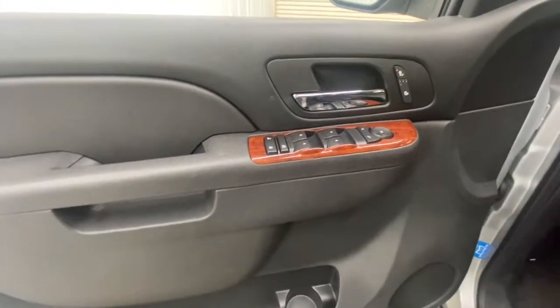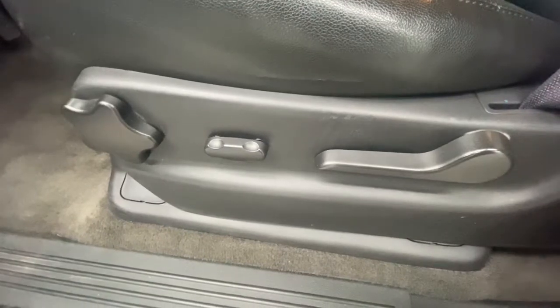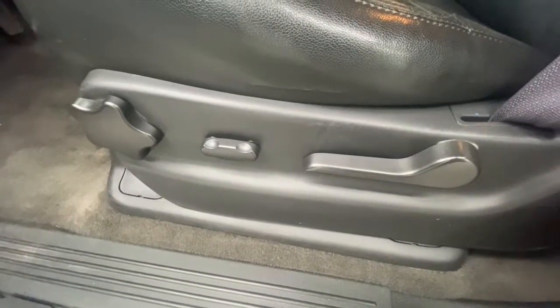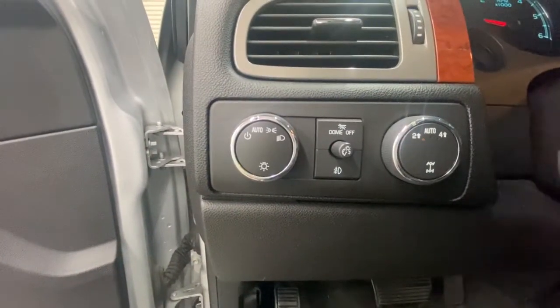These are just some of the great options this vehicle comes with: keyless entry, four-wheel drive, fog lamps, backup camera, satellite radio, remote engine start, power passenger seat, premium sound system, heated mirrors, and Bluetooth connection.